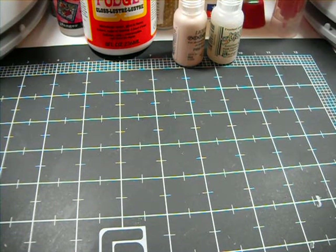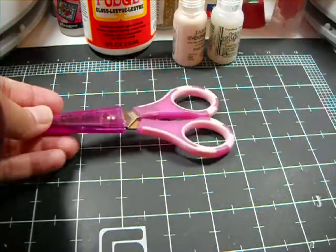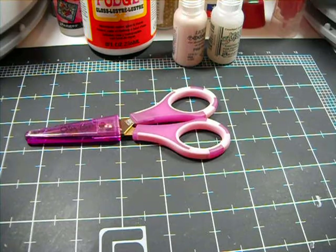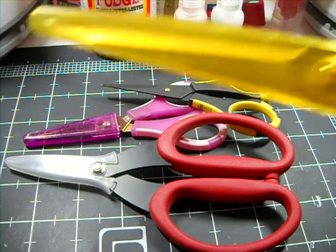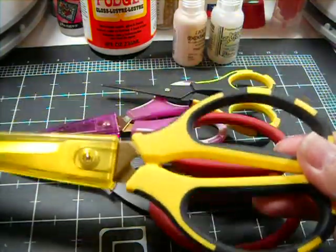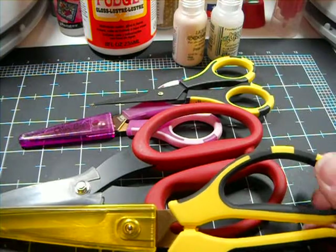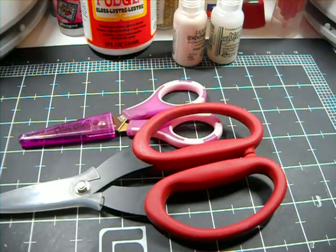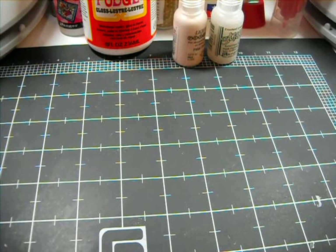Going along the lines of cutting and trimming, I'll go right into my scissors. I have the pink Color Bee by EK Success, the black and white Cutter Bees, my Timmy scissors, and my great big beautiful Cutter Bees. I couldn't do anything without them — absolutely love them. I have my fair share of scissors. Those are my cutting tools. They're still in very good shape and still do a wonderful job for me.